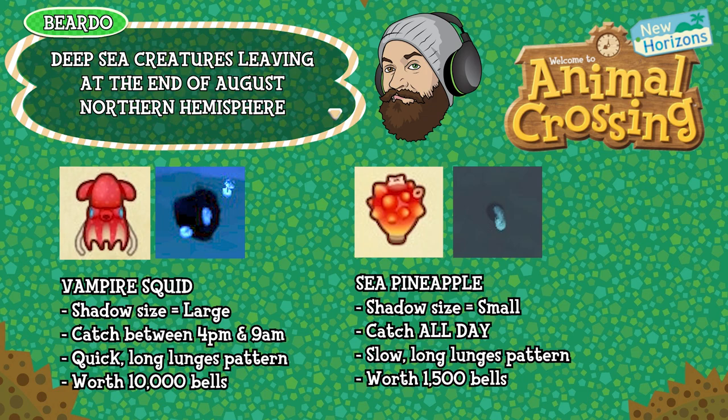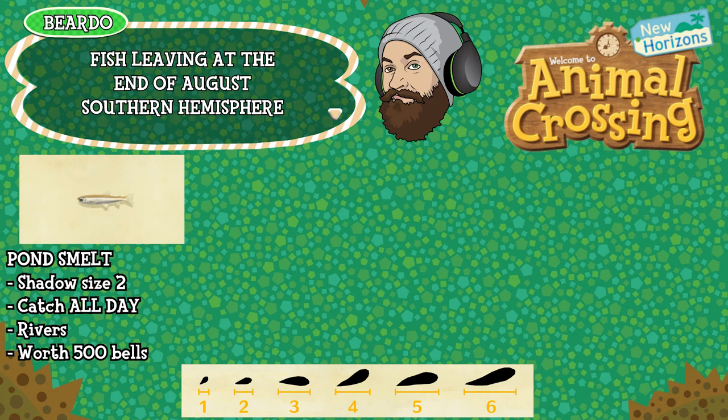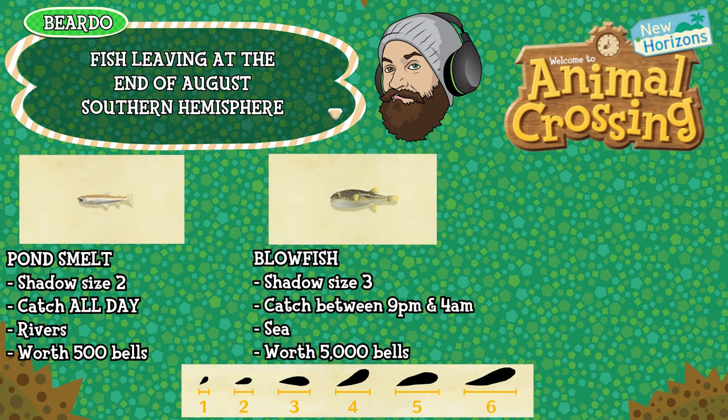Let's jump over to the Southern Hemisphere and find out what's leaving there. A couple of fish are leaving the Southern Hemisphere. We have the pond smelt — shadow size 2, can be caught all day long, found in rivers and worth 500 bells. And the blowfish — shadow size 3, can be caught between 9pm and 4am, found in the sea and worth 5,000 bells. Just the two fish to round up in August before they disappear.